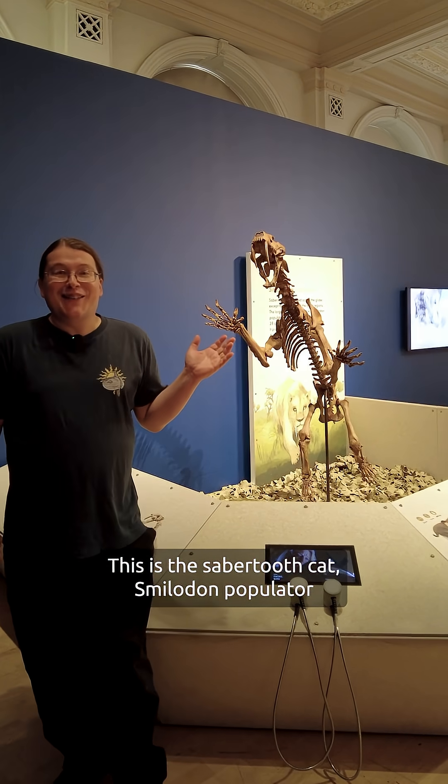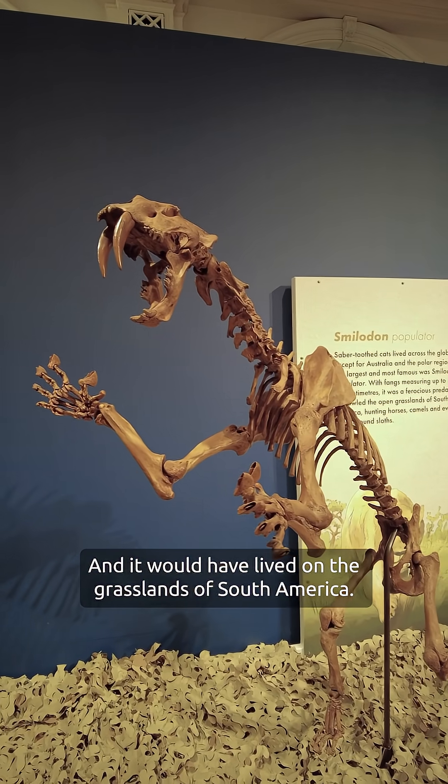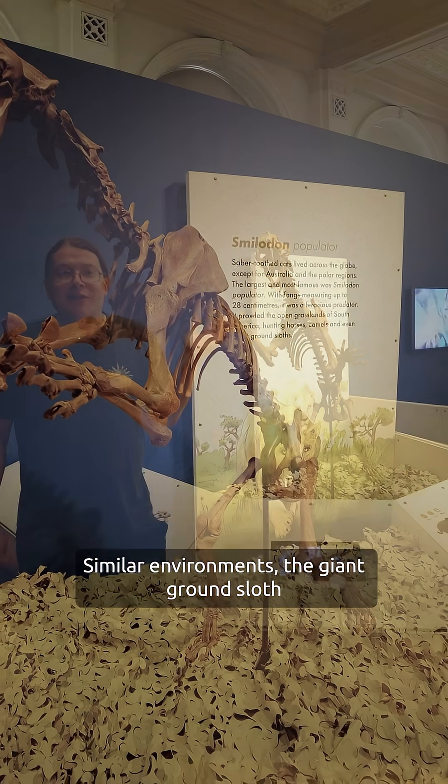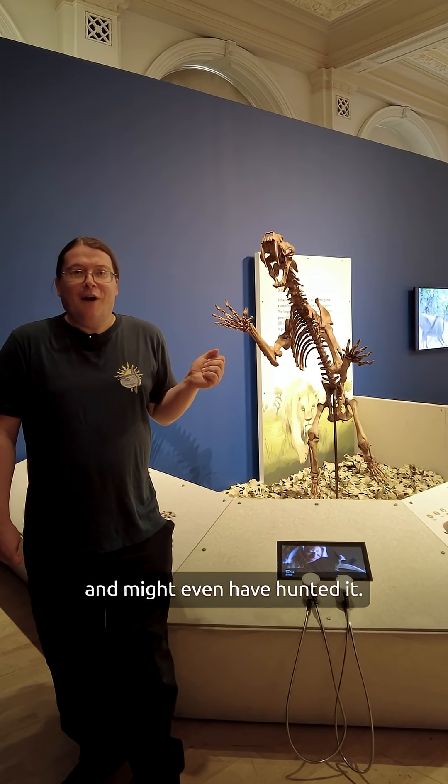This is the sabre-toothed cat Smilodon populator. It would have lived on the grasslands of South America, a similar environment to the giant ground sloth, and might even have hunted it.